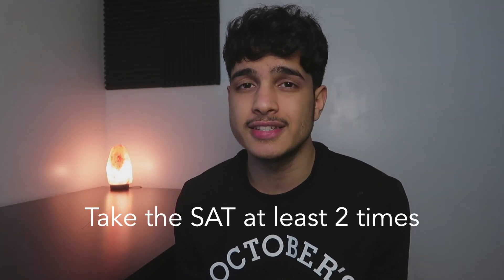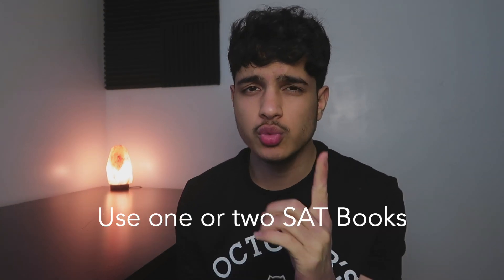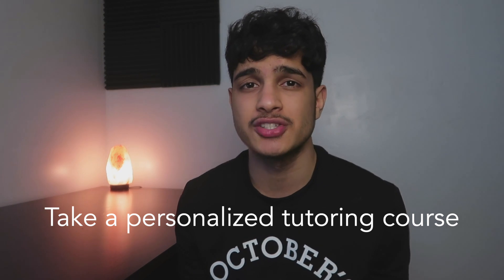Don't talk to your friends — they're distractions. Take the SAT at least two times. Remember the formula: arc length or circumference is equal to x over 360. Use one or two SAT books.